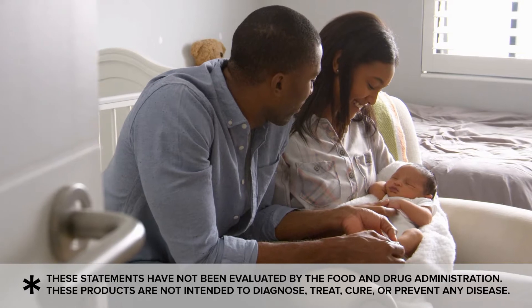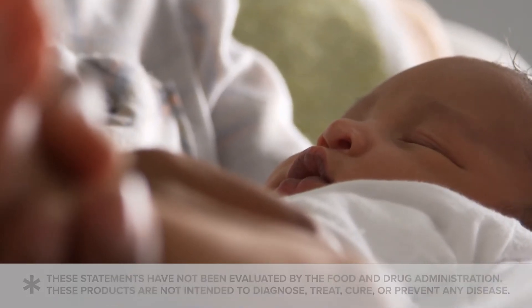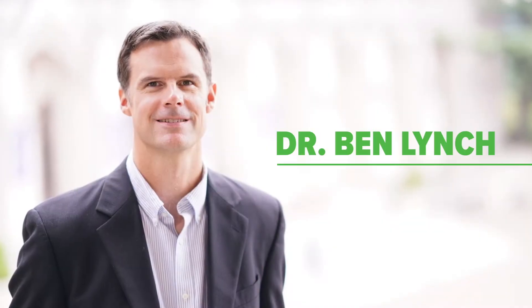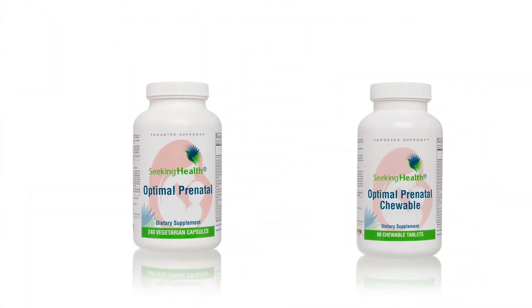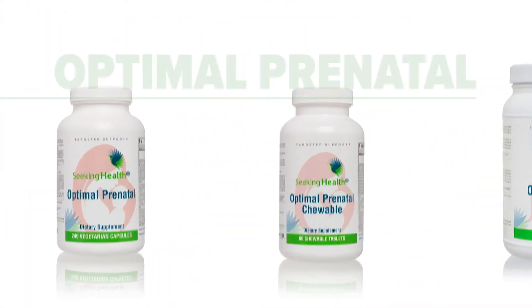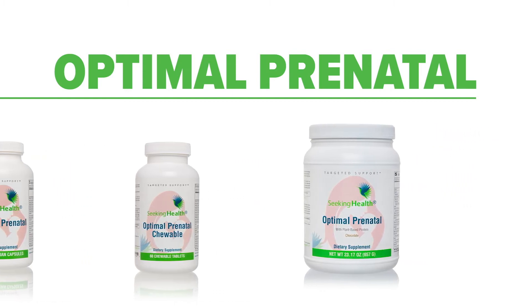Holding your newborn baby in your arms is a beautiful, unexplainable experience, but this doesn't happen for everyone. Science indicates that nutrients play an essential role in the development of a healthy baby. Having helped literally thousands of women across the globe support their nutrient needs, Dr. Ben Lynch wants to help you. Dr. Lynch has created a full prenatal product line called Optimal Prenatal, using his research in genetics and passion for nutrition.